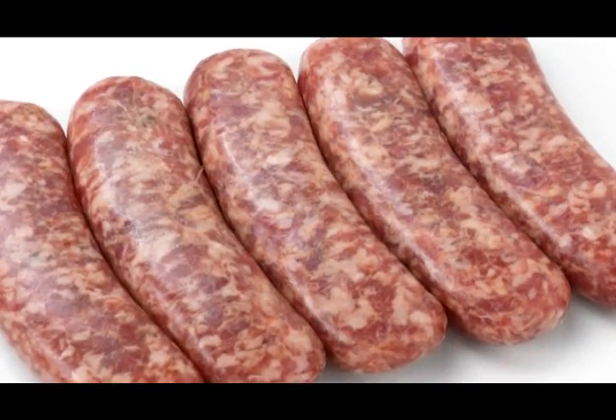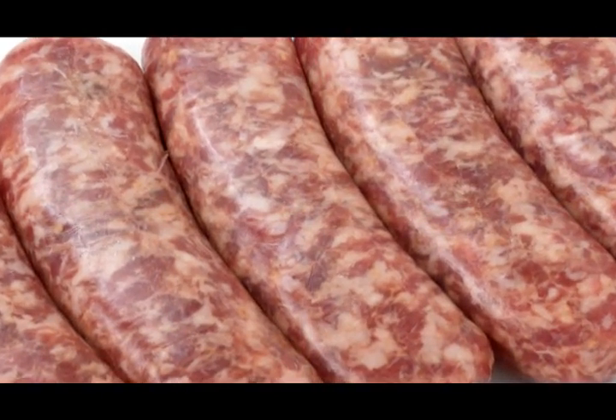Pre-rigor pork has its niche in the market. It allows the fresh sausage manufacturers to get a longer shelf life, a brighter — what we call better bloom — in their product, meaning it has a brighter red-pink tint in the case compared to a post-rigor product. It also has an enhanced water holding capacity.